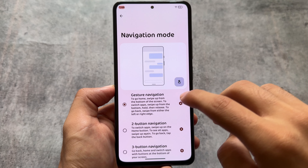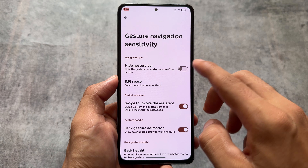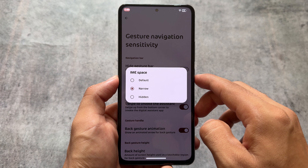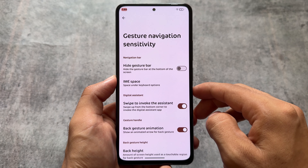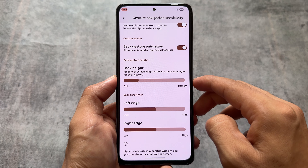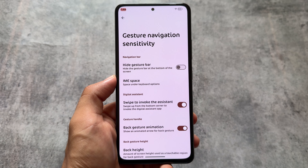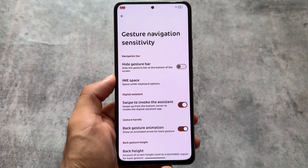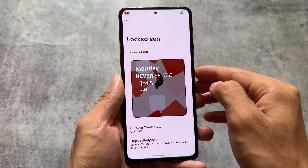Moving on to gesture navigation, you will notice that the IME space hiding option is present. I always mention that this is one of my favorite features and it should be available in most custom ROMs. Project Blaze is one of them where this feature is already integrated.